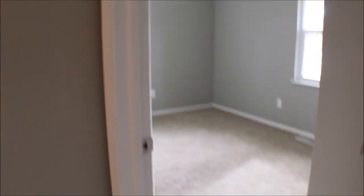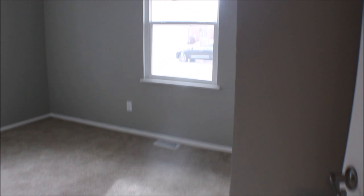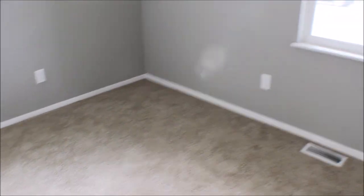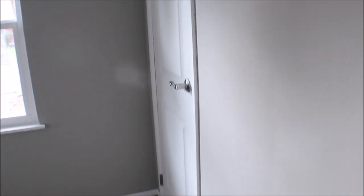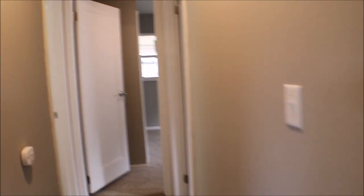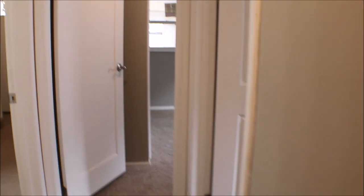Here's bedroom number one with a closet. And here is bedroom number two.